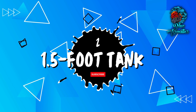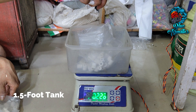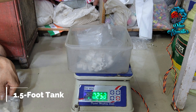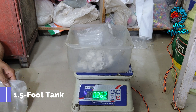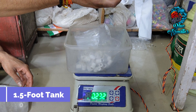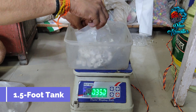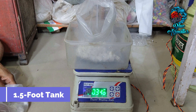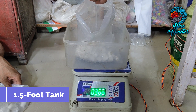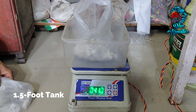Transitioning to a 1.5-foot tank calls for a moderate quantity of 1 to 1.5 kg of ceramic rings. The increase in water volume necessitates a proportional enhancement in the quantity of ceramic rings. Proper placement within the filtration system is vital to promote efficient water-bacteria interaction.